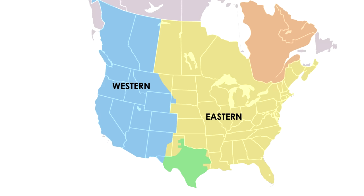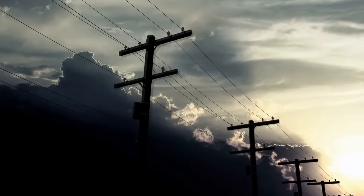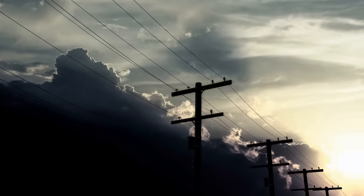You have the two big ones, Western and Eastern, and the two electrical separatists, Quebec and Texas. Depending on your definition, an electrical grid can be considered one of the world's largest machines. So how does this machine work?